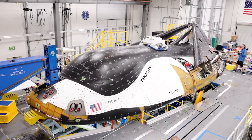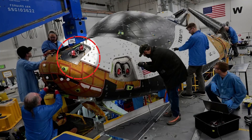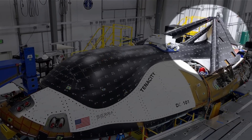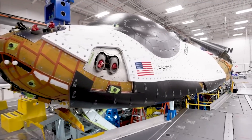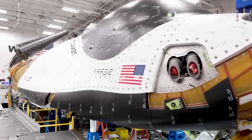In a closer look provided by the company, specific details of the spacecraft are visible. This includes the vehicle's thrusters at the front and the folded wings necessary to fit within the fairings of the United Launch Alliance's Vulcan rocket. Additionally, thousands of thermal tiles are spread across the spacecraft's body, showcasing meticulous attention to detail.